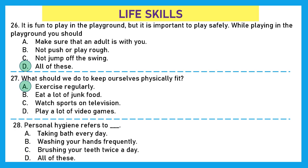Question 28: Personal hygiene refers to — taking a bath every day? Absolutely correct. Washing your hands frequently? That's right. Brushing your teeth twice a day? Very good. All of these? Option D — all of these — is the perfect answer because all of these refer to personal hygiene.